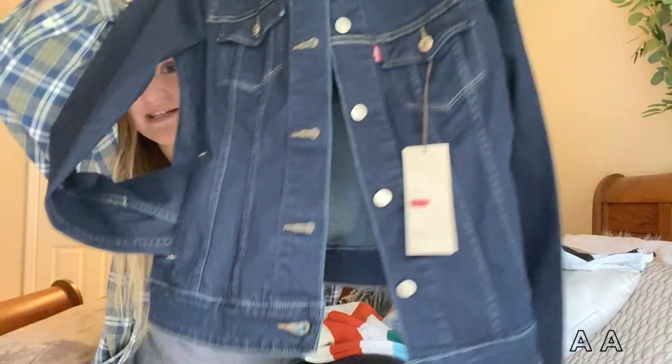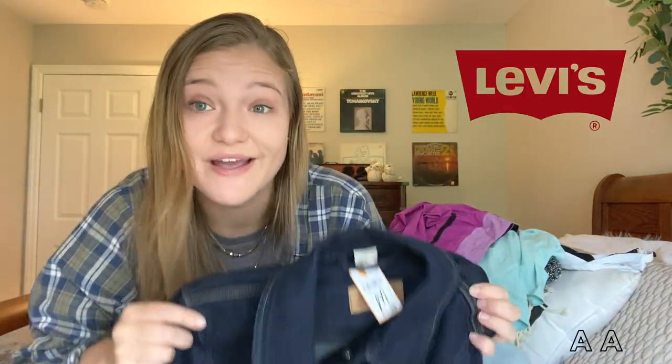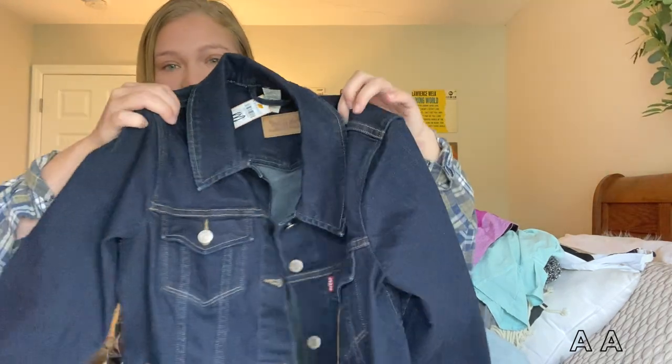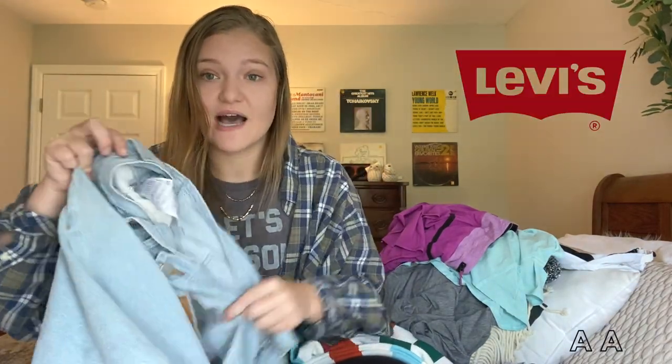Guys, I picked this up yesterday — it's a brand new with tags Levi's denim jacket. When I saw this I literally said out loud 'Are you kidding?' I love this jacket. Levi's is another brand that has made a comeback within the past few years, so when I saw this I knew I had to get it. It's in perfect condition and this is going up on my thriftstagram.